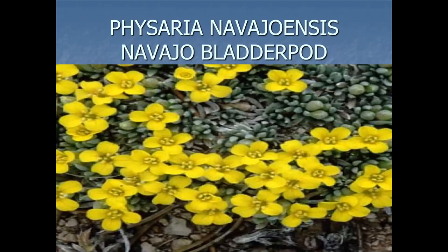Physaria navajoensis, the Navajo Bladderpod — another New Mexico listed plant, found near Tohatchi. It barely enters into the San Juan Basin, over near Crystal, New Mexico.